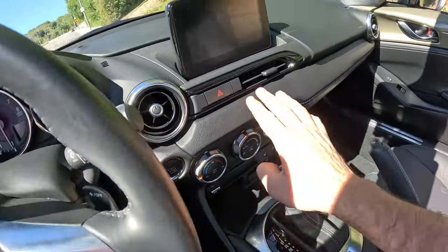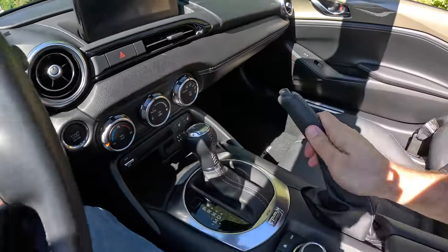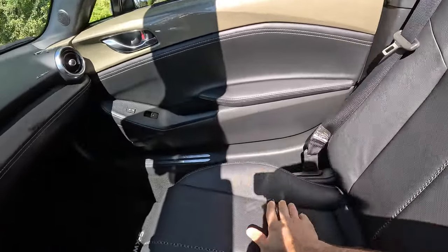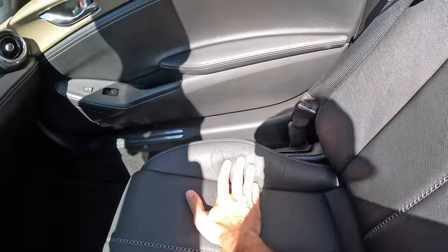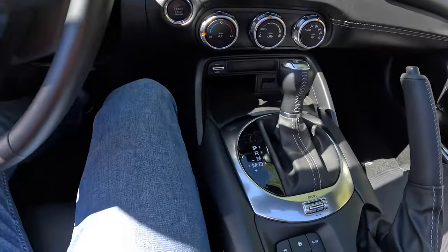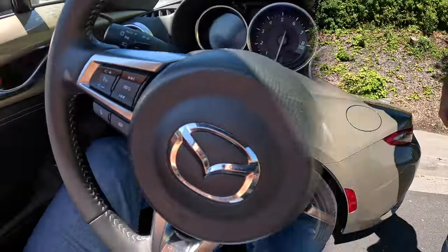The centerpiece has some hard plastics, but nothing creaks. This car has around 6,000 miles. The only issue I see is some marks on the seats — for a brand new car, I wouldn't expect that. But other than that, I'm pretty pleased. It's not a luxury car, but overall everything is nicely molded and the quality is okay.